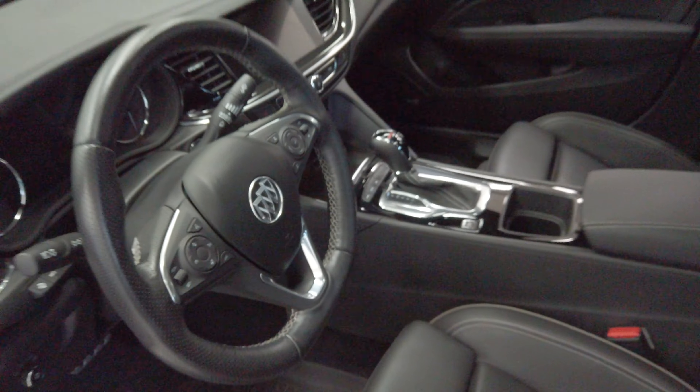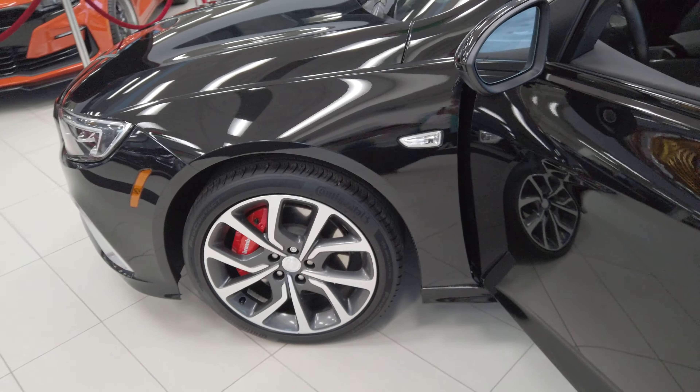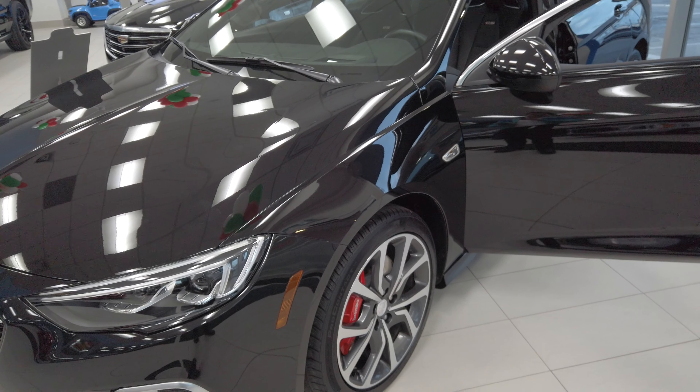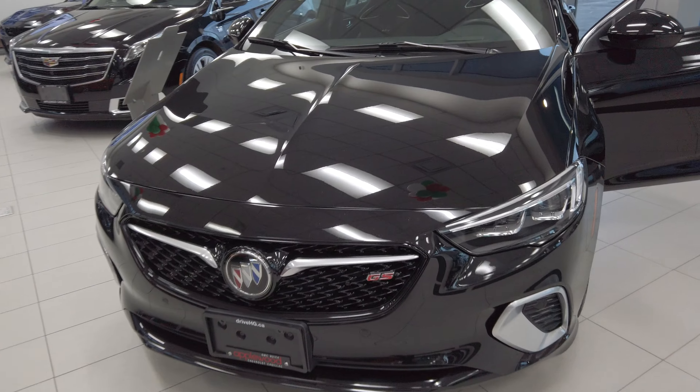So, if you're in the market for a car and you didn't know this was on the radar, definitely something to consider. Check it out here at Apple Chevrolet in Mississauga — Buick Regal GS Sportback. In fact, it's on sale right now. If you are in the market, click one of the links below and we'll be happy to assist you.